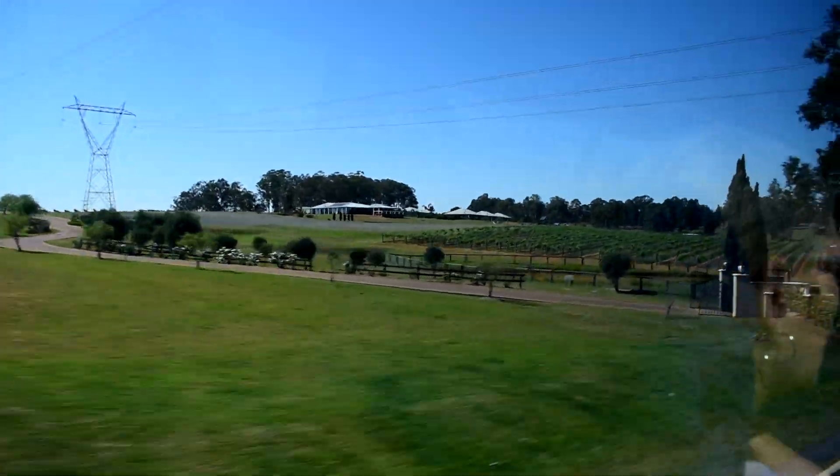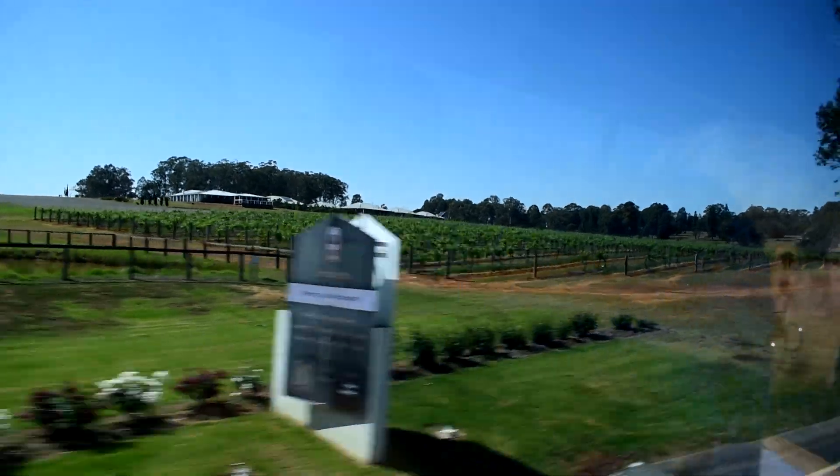The mountain range which is off into the distance, predominantly on your right, is called the Broken Back Mountain Range, which all joins up to the Blue Mountains you would have seen in Sydney or just outside of Sydney, and is all part of the Great Dividing Range network that goes straight down the coast of Australia.